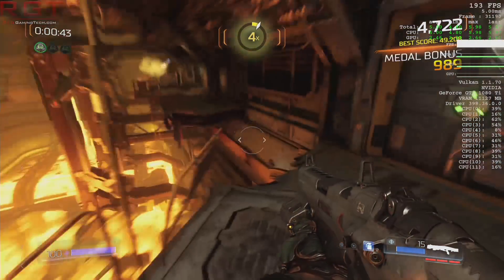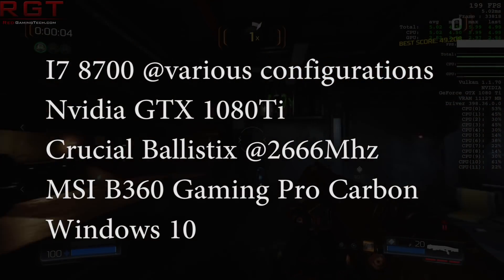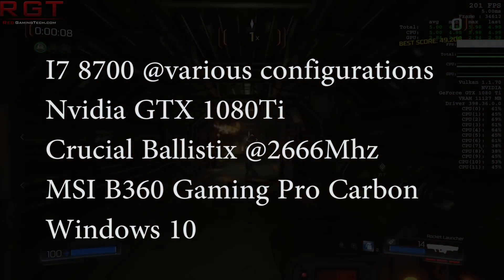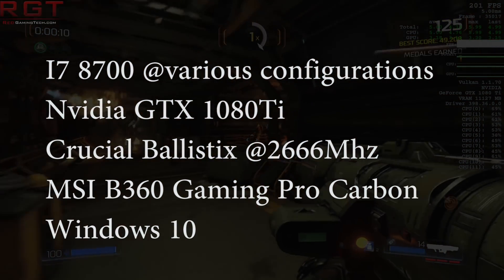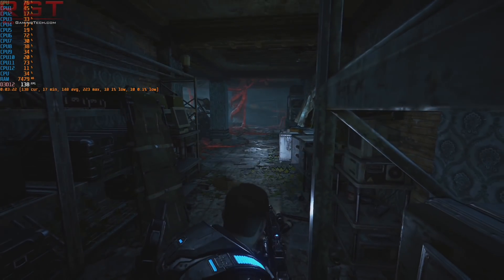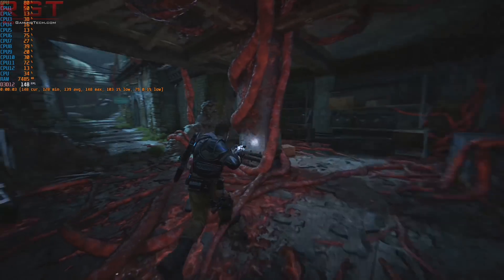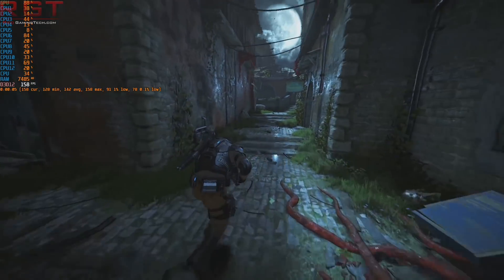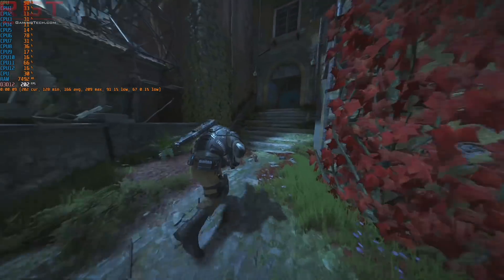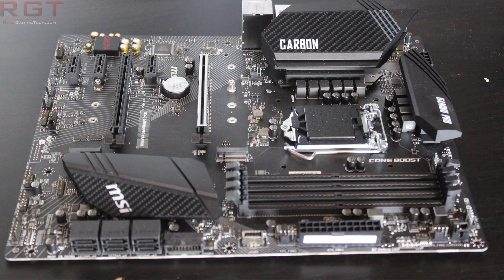We'll be using an Intel i7-8700 processor but with different core count configurations, disabling threads to see how the API scales. For graphics, we'll be using NVIDIA's GeForce GTX 1080 Ti, and test across the three most common resolutions: 1080p, 1440p, and 4K. We'll also be using a combination of manual runs along with built-in benchmarks, Crucial Ballistix RAM, and an MSI B360 Gaming Pro Carbon motherboard.